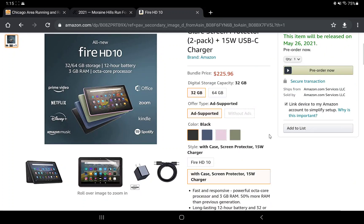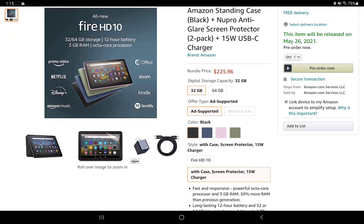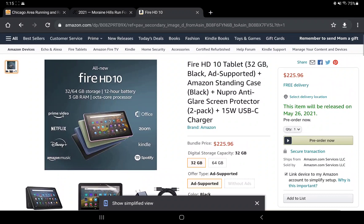Like virtually every tablet Amazon has made, you can get it with or without ads. I would definitely go with the ad-supported version — it's only a $15 difference, and I've actually found some really cool apps through those ads. They're not intrusive at all; the ads are just on your lock screen.